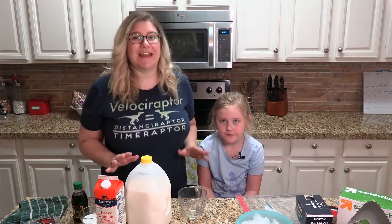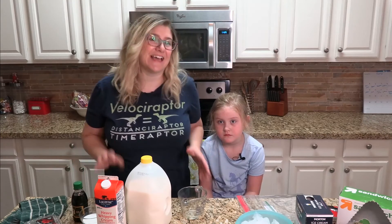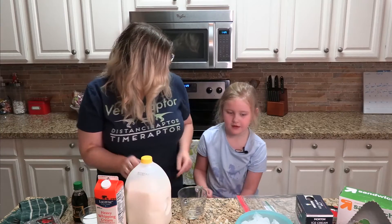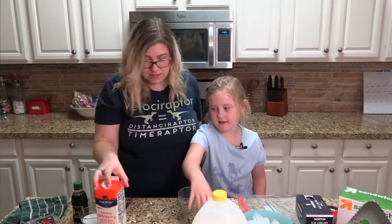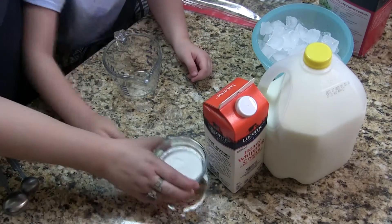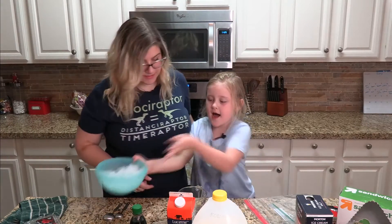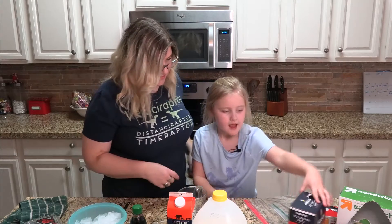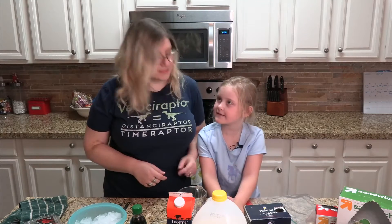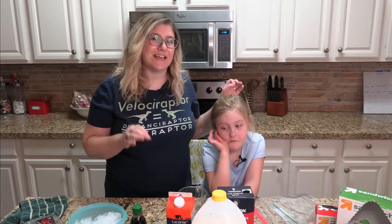You don't need any complicated equipment to do this today. All we need are a few ingredients you probably already have on hand or can easily get at the grocery store. So Carson, should we tell them what we need? We're just gonna talk about ingredients: milk — so this one's heavy whipping cream — sugar, vanilla, ice, and rock salt. That's one of the things that's gonna make this ice cream possible.